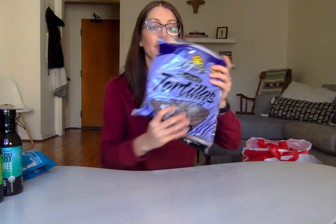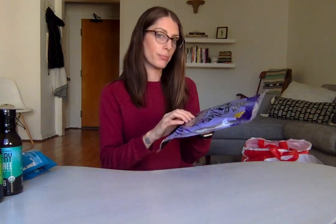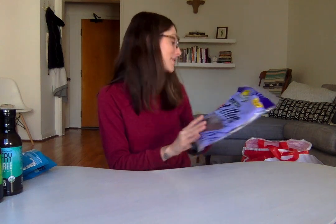From Food for Life, I got some of their black rice tortillas. I've only had their brown rice tortillas and those fall apart, so I'm really hoping that these are better.